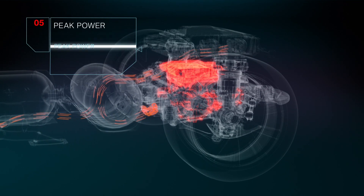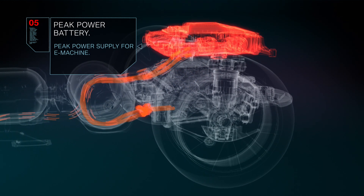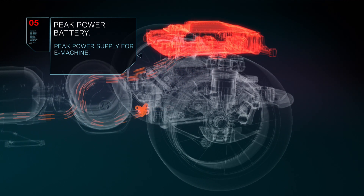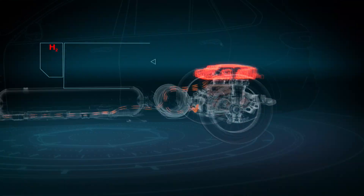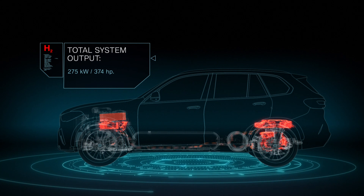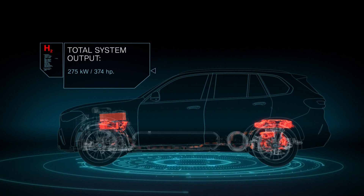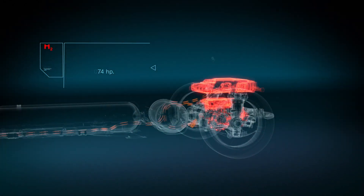The peak power battery, located above the e-drive unit, can supply an additional power boost on top of the electric energy from the fuel cell system. This results in a total system output of 275 kilowatts, enabling the zero emission and dynamic driving pleasure that BMW is renowned for.